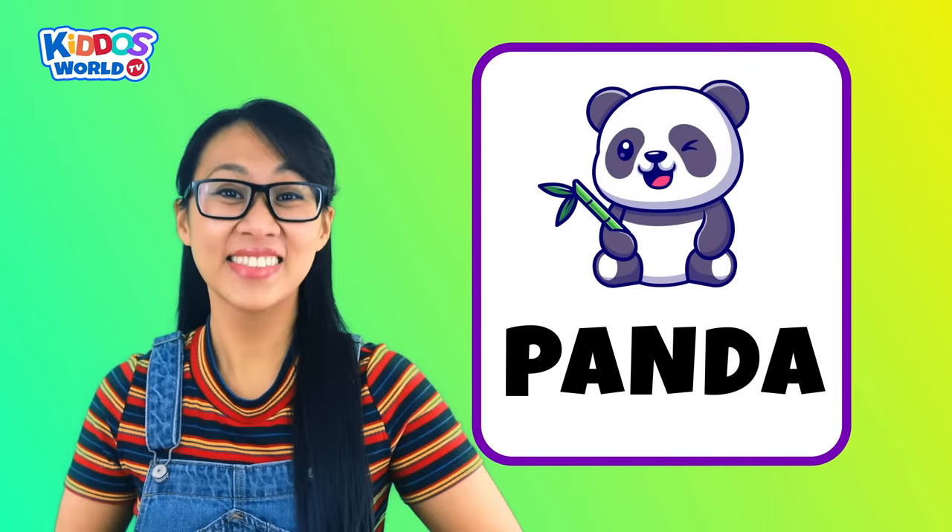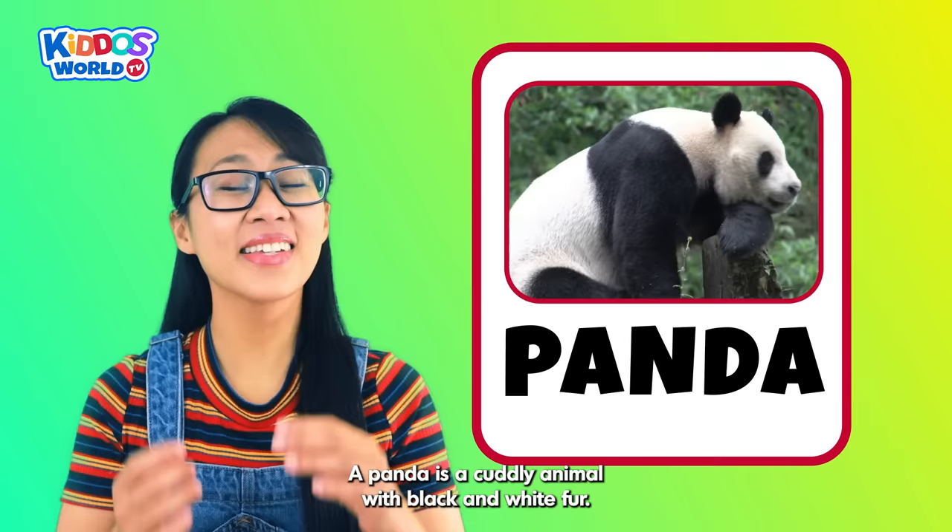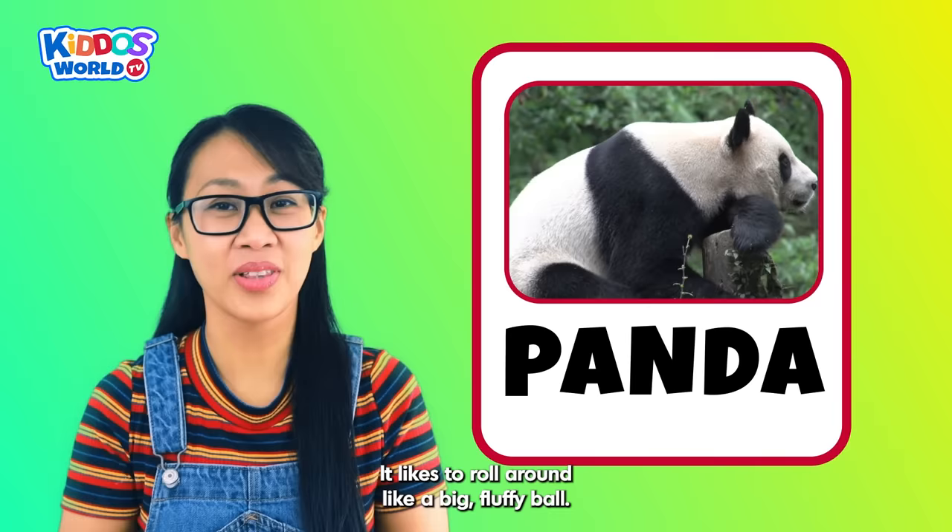Letter P. P is for Panda! A panda is a cuddly animal with black and white fur. It likes to roll around like a big floppy ball. How adorable!